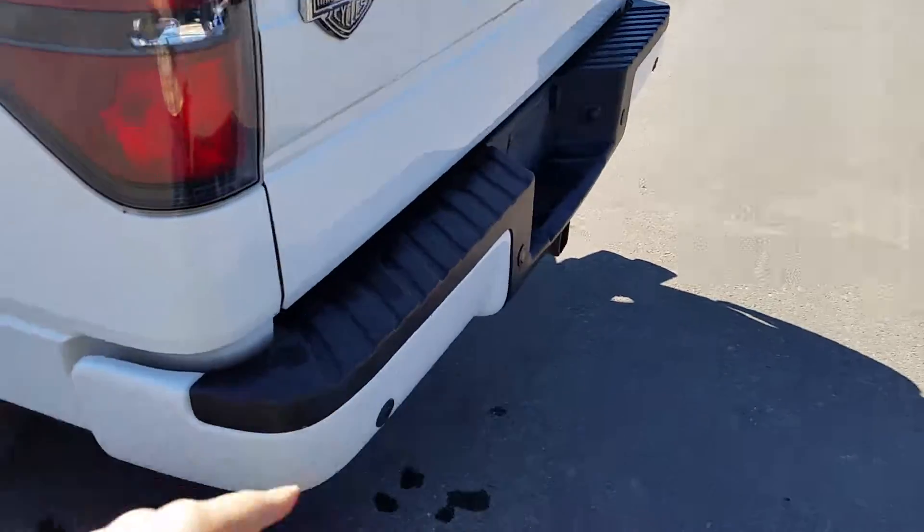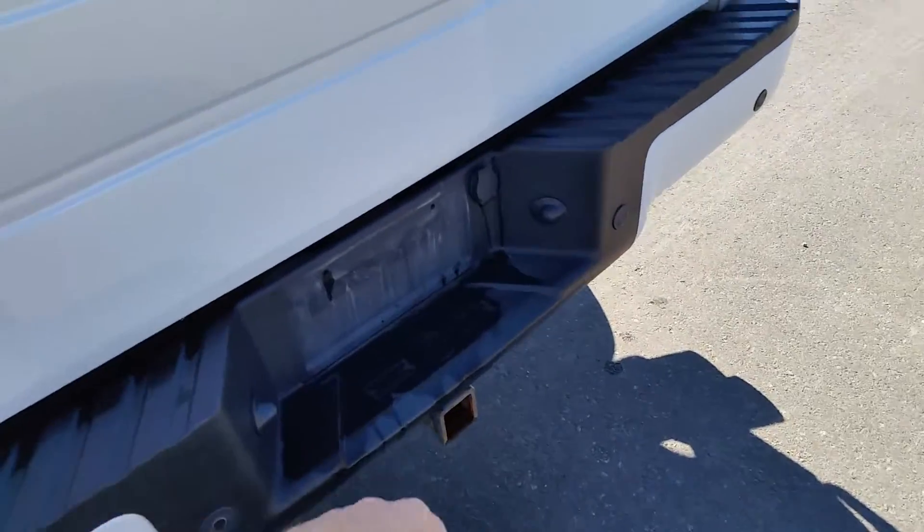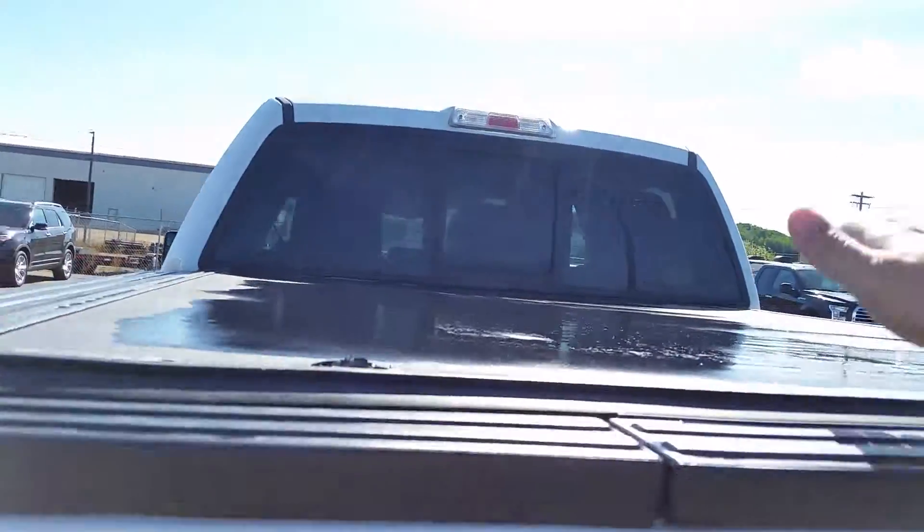We'll swing around back here. You can see your reverse sensors, and the trailer tow pack is down on the bottom. You've got the tonneau cover up top, a tailgate step, and tailgate lift assist.